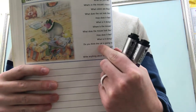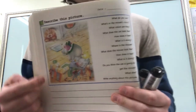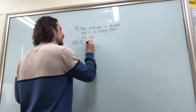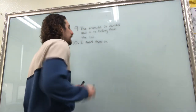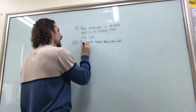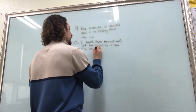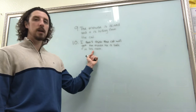Do you think the cat is going to get the mouse? I'm going to say no, because he's going to hide in his room so the cat can't get to the mouse. So for number ten: I don't think the cat will get the mouse. He is safe in his room.